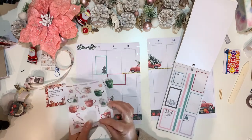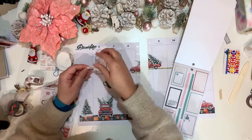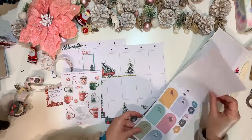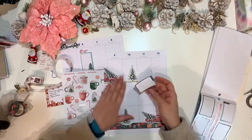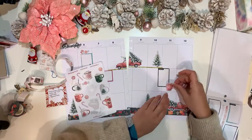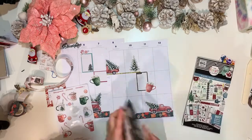I'll also be using all the sweeties — there are some candy canes, mints, and wrapped sweets that I am using to accentuate here and there in some of the negative space.